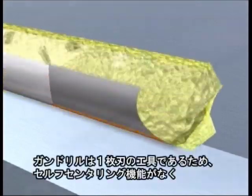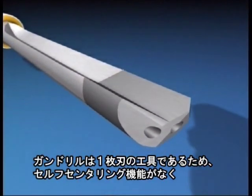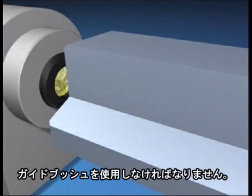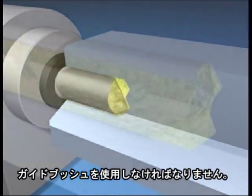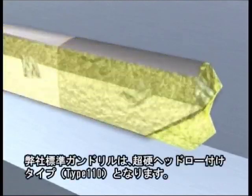The gun drill is a single cutting edge drilling tool. Since it is not a self-centering tool when starting the bore, it has to be guided through a starting bush. After that, the tool guides itself by means of the guide pads on the drill head. As a result of the cutting forces, the guide pads are pressed against the boring wall, and this results in the characteristic burnishing effect to provide excellent surface finishes.